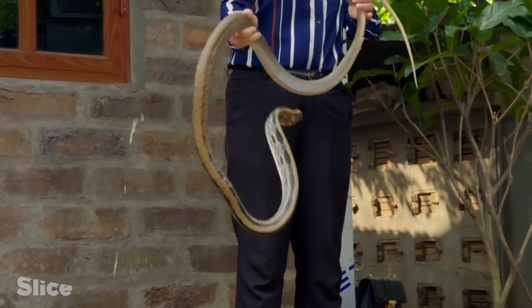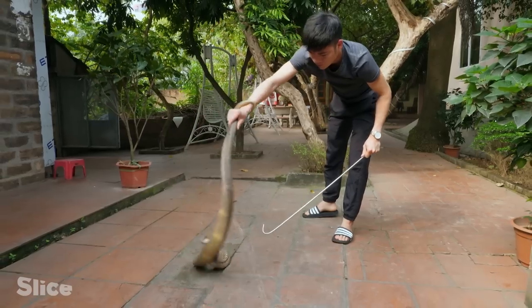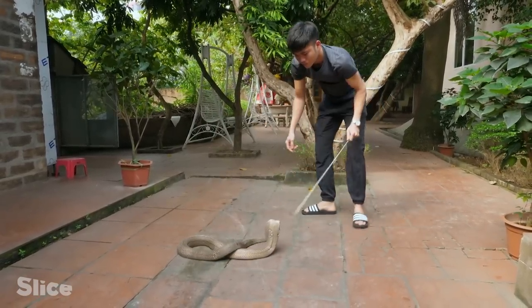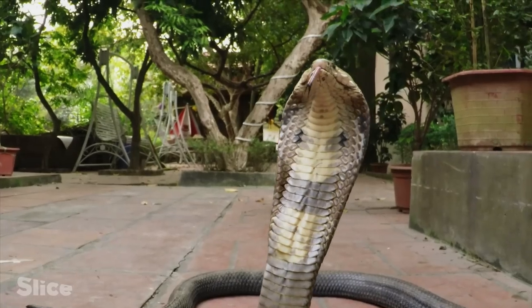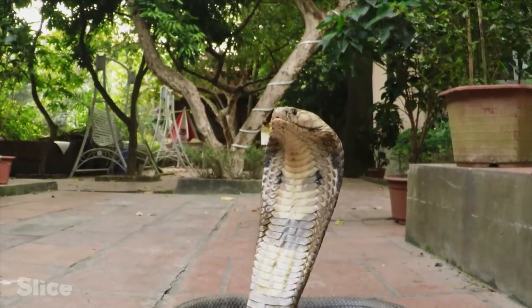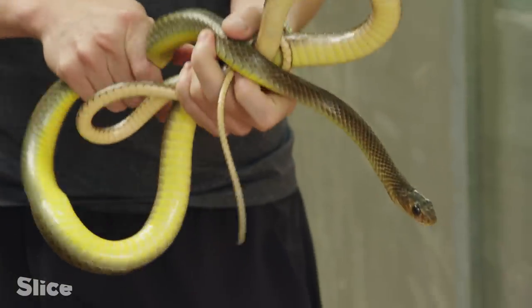This age-old tradition means that snakes are family animals for the villagers. In their natural state, snakes are gentle and you must be calm with them. When holding them in your hands, if you're peaceful and treat them gently, they won't be aggressive — it's only sudden movements that make the snake attack.